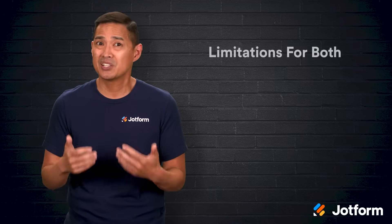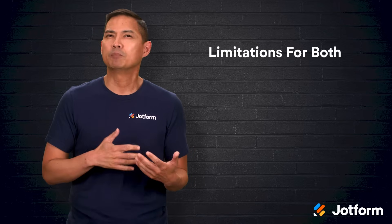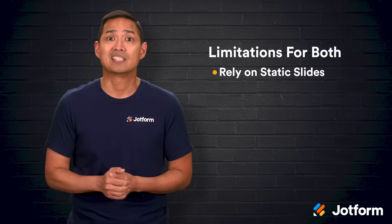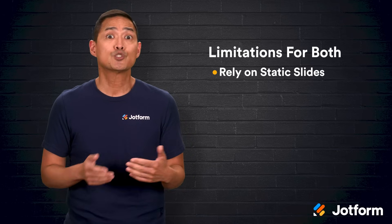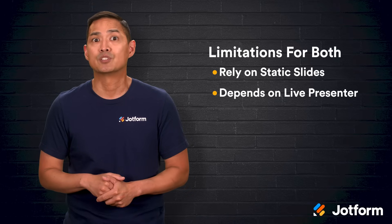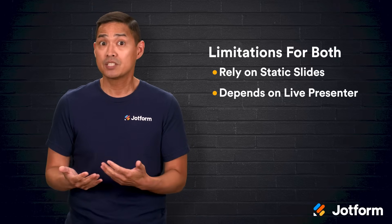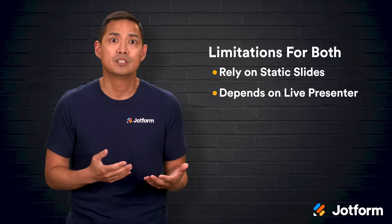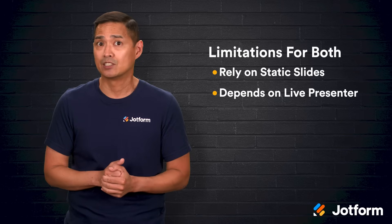Even with their strengths, both Google Slides and PowerPoint share some limitations that can hold back modern presentations. One major drawback is their reliance on static slides. Sure, you can add videos, GIFs, or transitions, but they still depend on a live presenter to guide the audience. That's not always practical, especially if you need to share your presentation with people in different time zones or want it to work as a standalone experience.